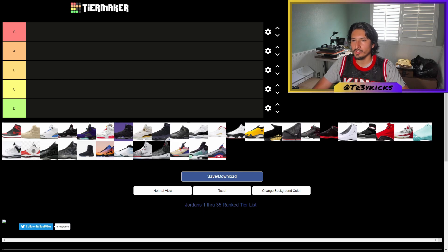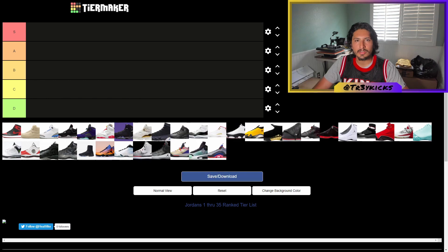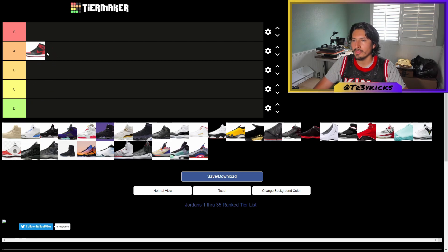The first one is the Jordan 1. There's a lot of hype around it right now, but I personally think it's an okay shoe. I think the fours and threes are way better than the ones. That said, it's still a nice shoe — it's Jordan's first shoe — so I'll give it an A.